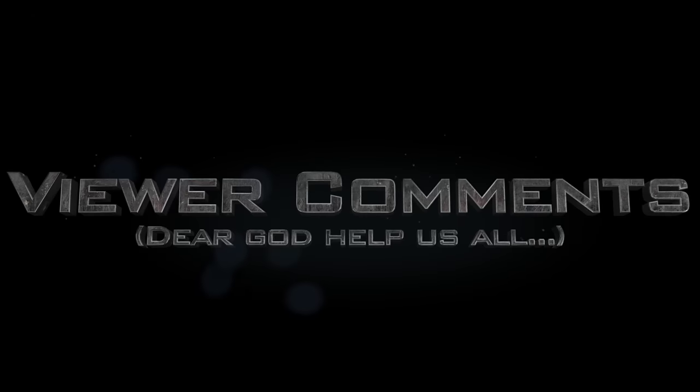And now it's time for the part of the show that most people don't even see because they already buggered off about three and a half minutes ago. It's viewer comments! Woo! Viewer comments!